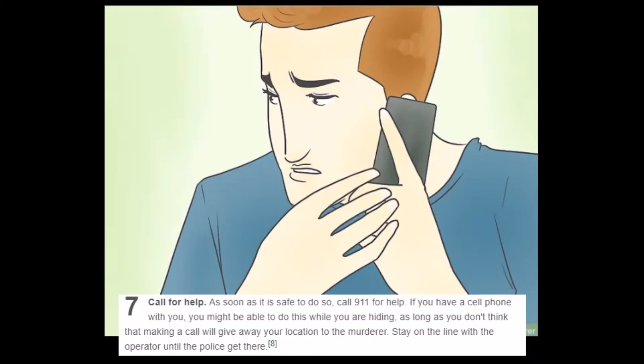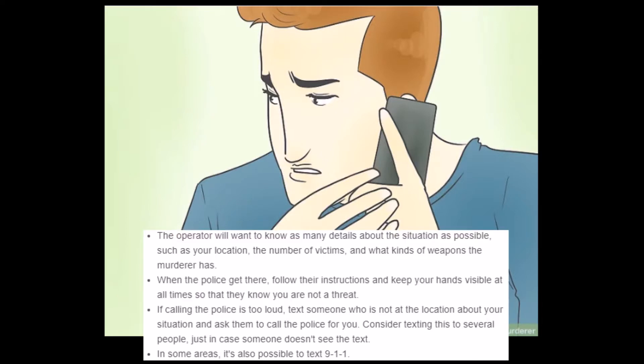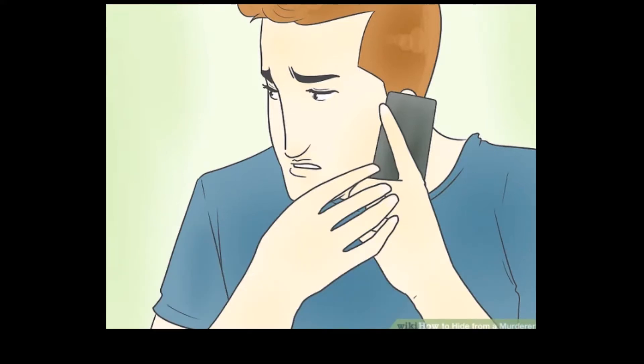'Simply lie down among the victims and hope that the murderer doesn't realize that he hasn't killed you. Crawl down next to your dead friends and lie next to them. Pretend to be dead.' Step 7: Call for help. 'As soon as it is safe to do so, call 911 for help.' I like how this is step seven instead of step one. I would think the first thing to do is call before they actually get into the house. So after you've lied down and played dead is when you call the police — crawl to the washing machine and start the call.